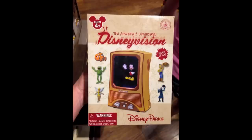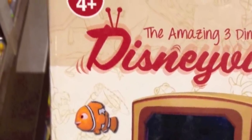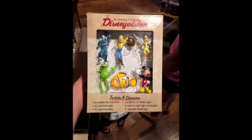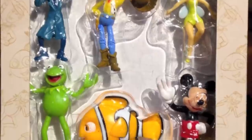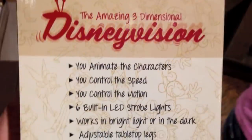Now I'd like to talk about something a little bit different. I'm not exactly sure what I'm going to call this segment, but it's where I'd like to feature something from any Central Florida theme park that is kind of geared towards kids, but can be okay for somebody of any age to either play with or display in their home. The first item I found at the exit of the Mickey Mouse meet-and-greet at the Magic Kingdom. It's called The Amazing Three-Dimensional Disney Vision. As you can see on the package, you get six figures — Kermit the Frog, Nemo, Mickey Mouse, Tinkerbell, Woody, and a hitchhiking ghost.